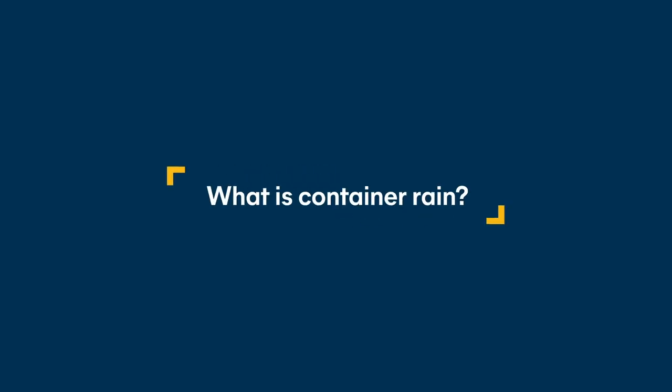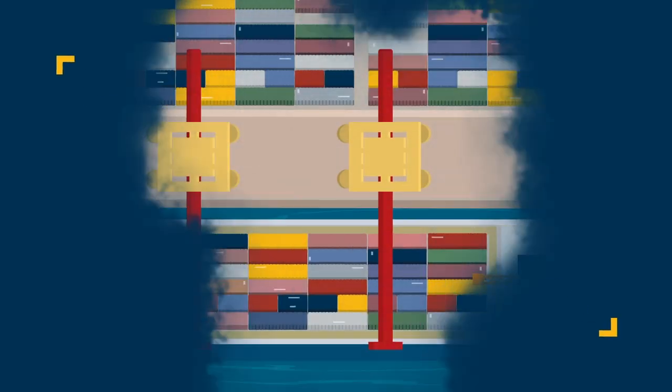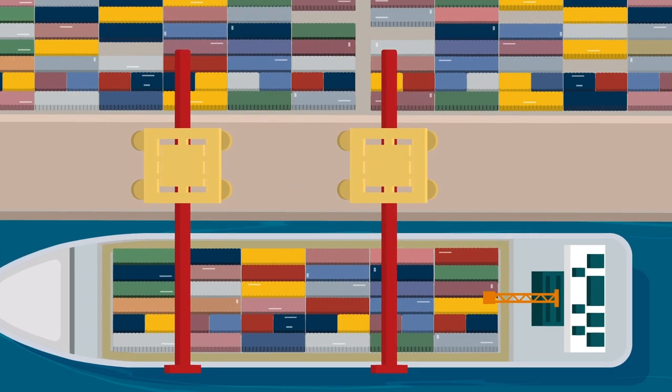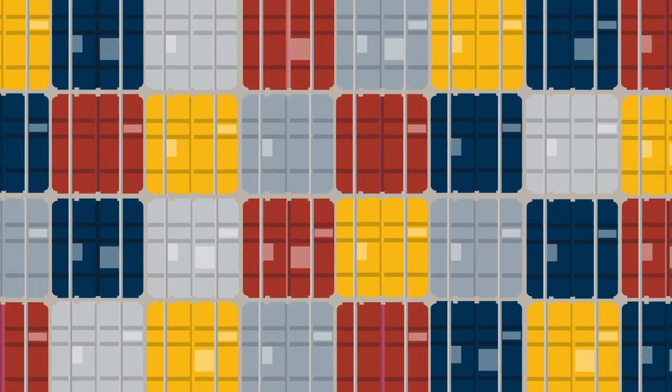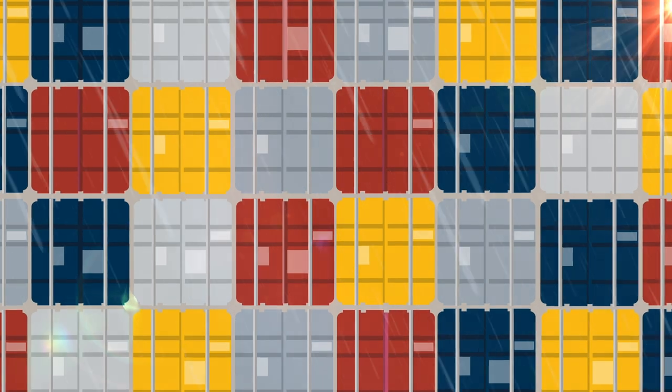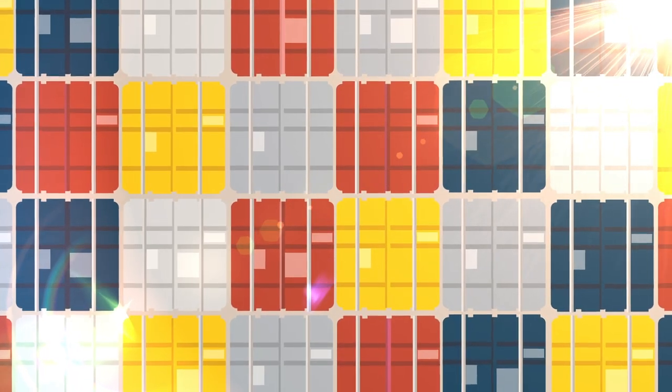If you have sent or received goods via a shipping container, you may have experienced what is known as container rain — a buildup of moisture inside the container that could potentially damage your cargo. Shipping containers are made from metal. As a result, temperatures inside them fluctuate as the container experiences changes in weather along its journey.